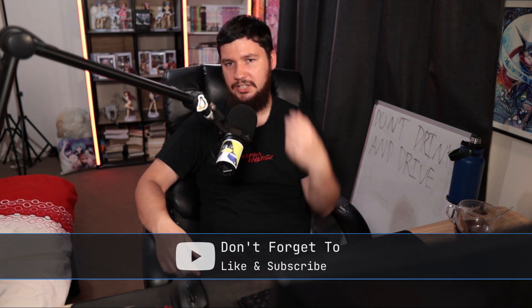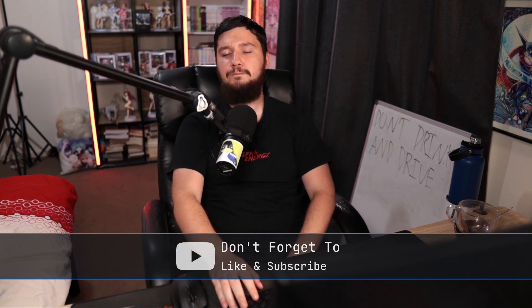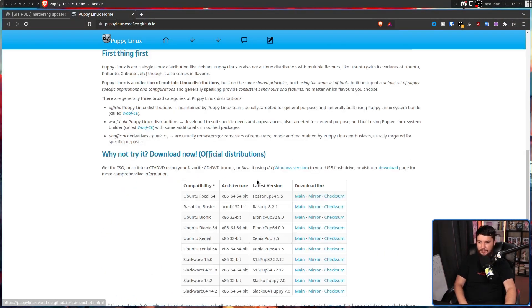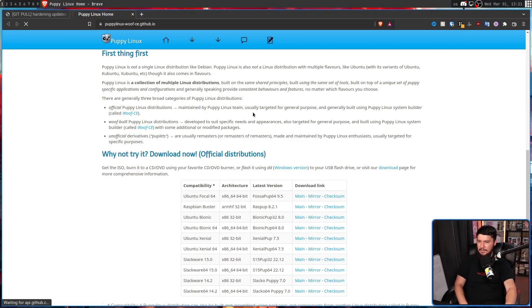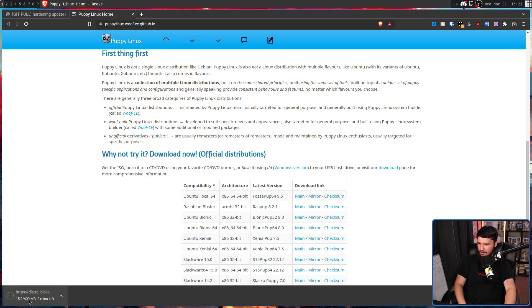But we can go considerably smaller. There are distros that pride themselves on being really, really small. Distros like Puppy Linux. So the ISO for this one is — let's have a quick look. When it eventually loads... 409MB.